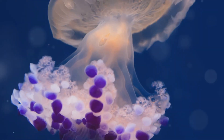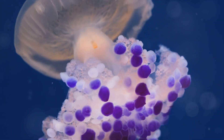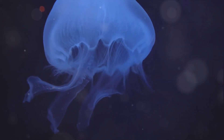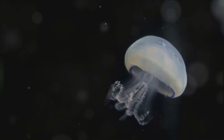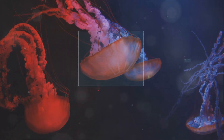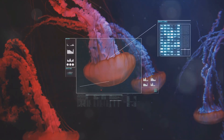At first glance, one might think jellyfish are just blobs of jelly, but they are much more. Jellyfish are invertebrates, which means they don't have any bones. Imagine that — a creature without a single bone in its body. They are made up mostly of water, around 95% to be exact. This is why they can blend in so well with their surroundings, making them nearly invisible in the water.